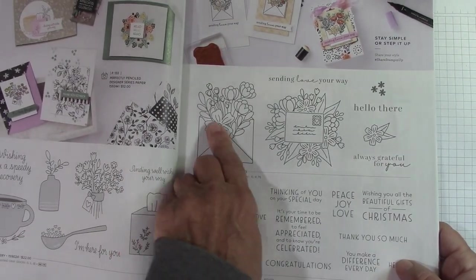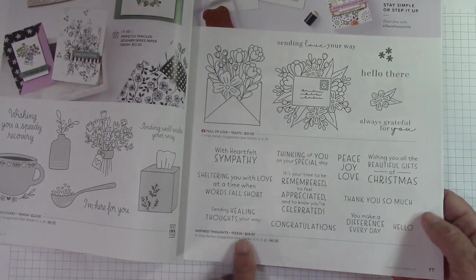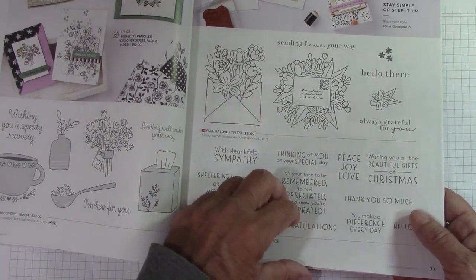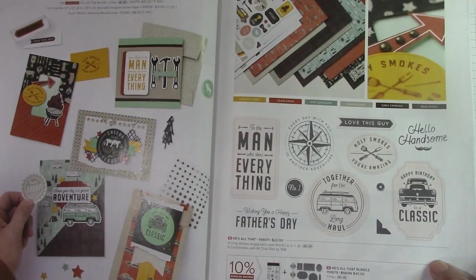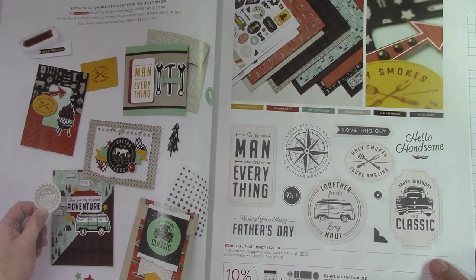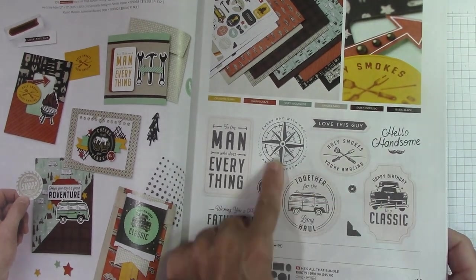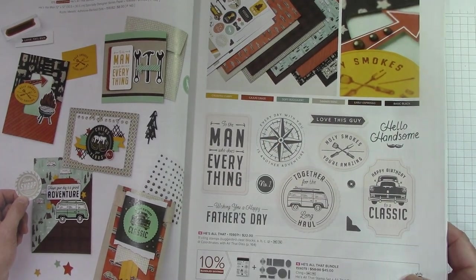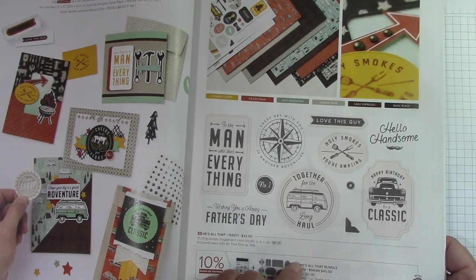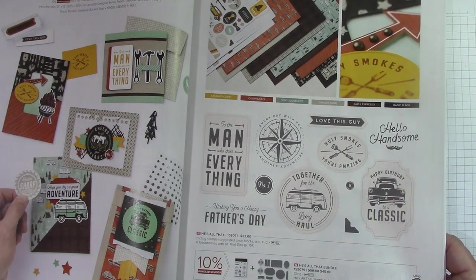Full of Love — that's new, a really nice stamp set. Inspired Thoughts — a lot of different fonts with this. He's the Man — very cute, of course for Father's Day and Dad. This set has everything. I love a compass. I like the VW bus right there. The little mustache right here is really, really cute. And then there's a Father's Day die with some really nice dies included.